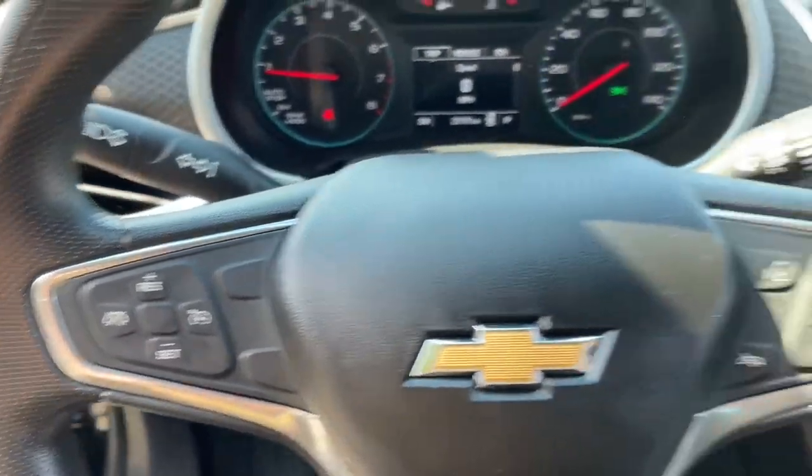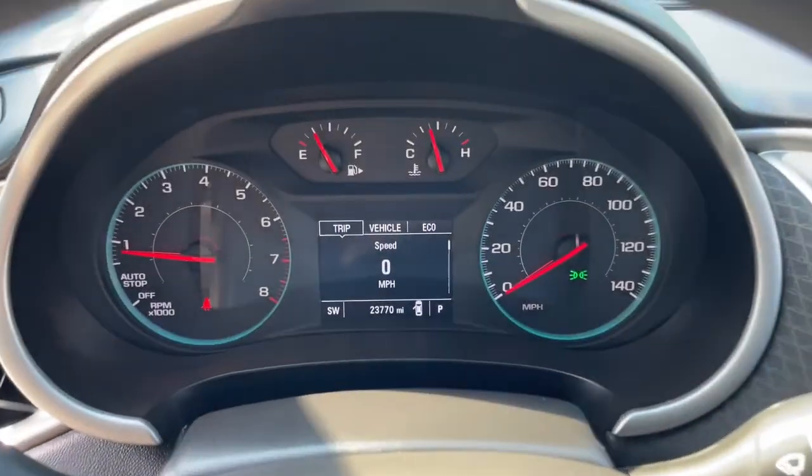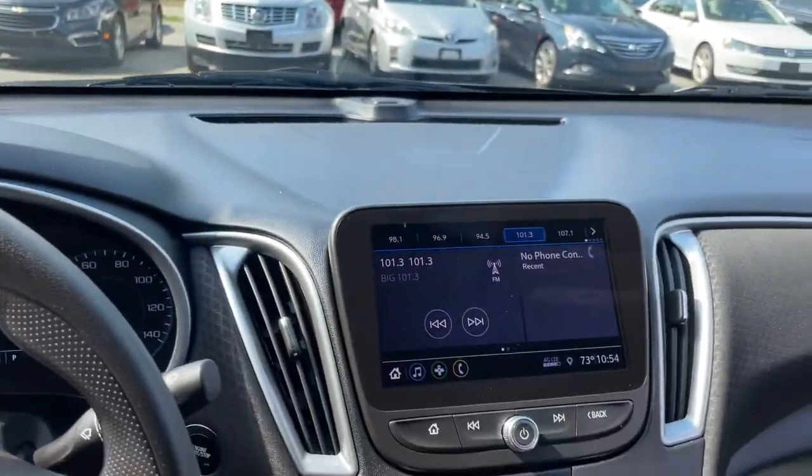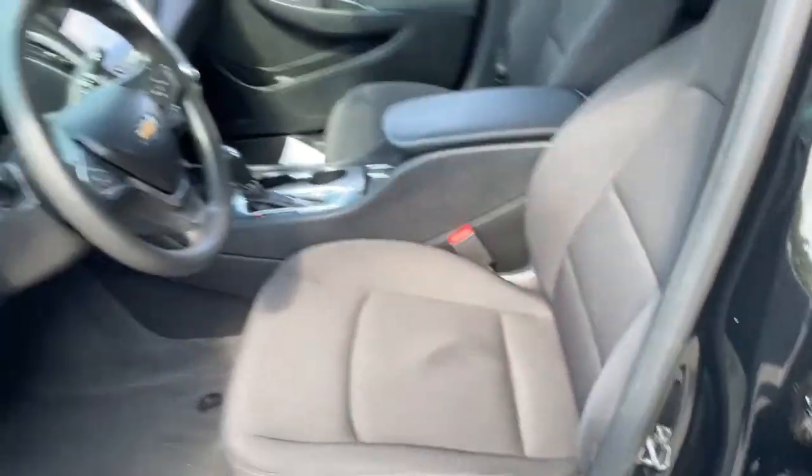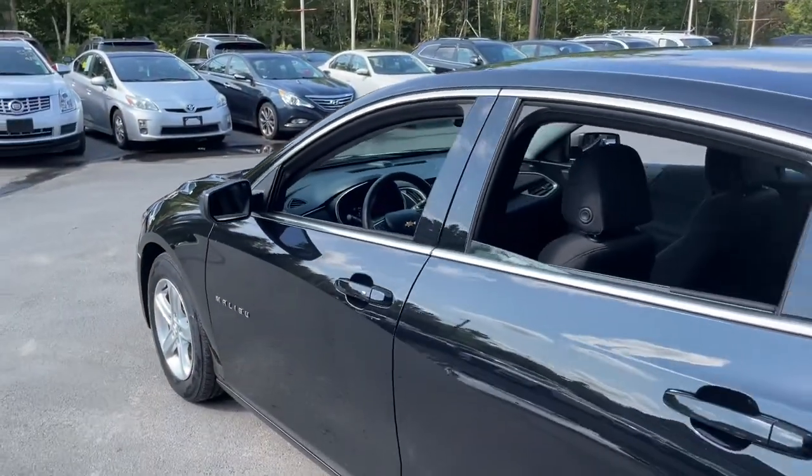These are just some of the great options this vehicle comes with: keyless entry, keyless start, backup camera, power driver's seat, tire pressure monitoring system, stability control, and four-wheel disc brakes.